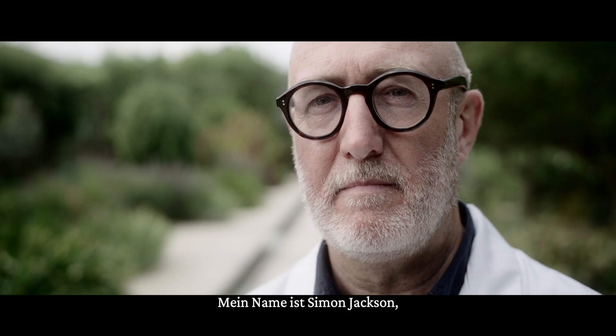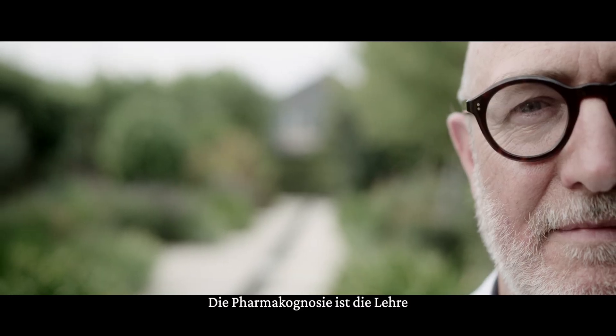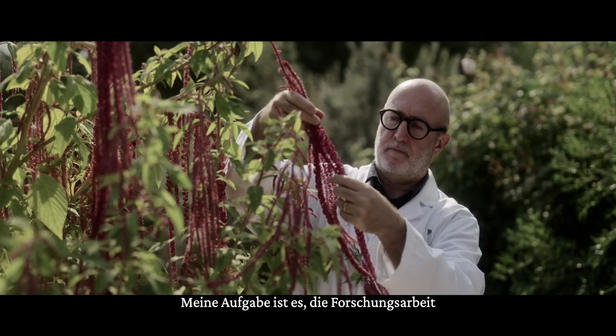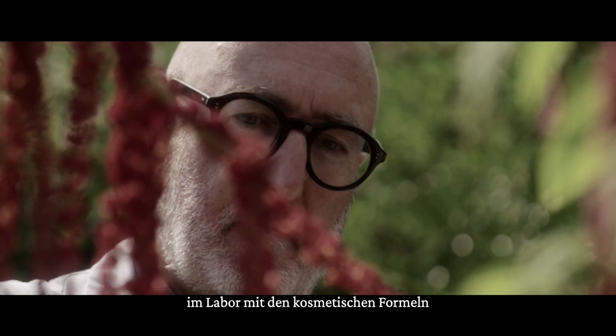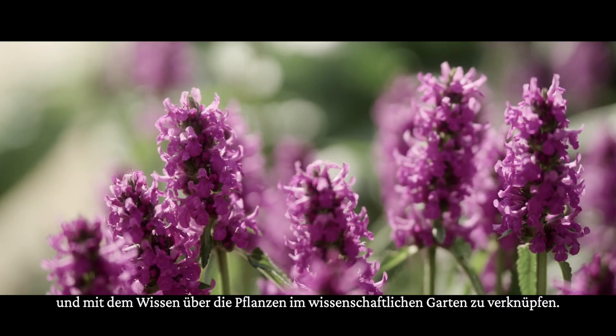My name is Dr. Simon Jackson and I'm a pharmacognosist. Pharmacognosy is the study of medicines from natural products. We have over 500 species that we're currently working on. My role is really the link between the research that's happening in the laboratory and the cosmetic formulations, and also the knowledge of the plants in the scientific garden.